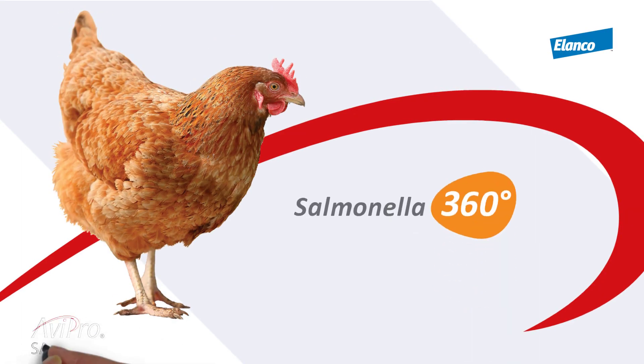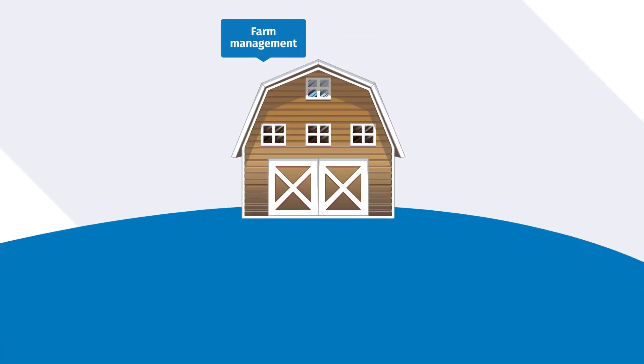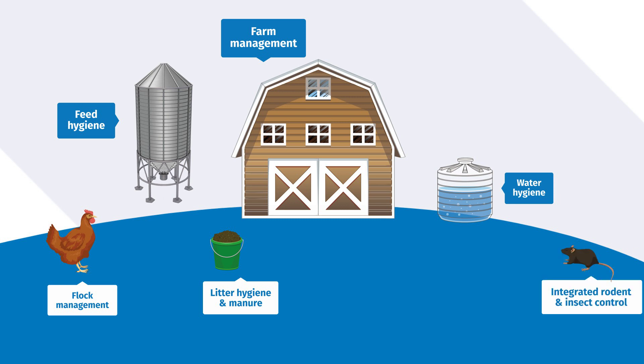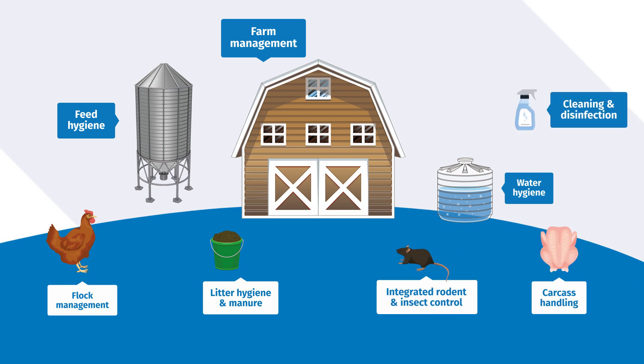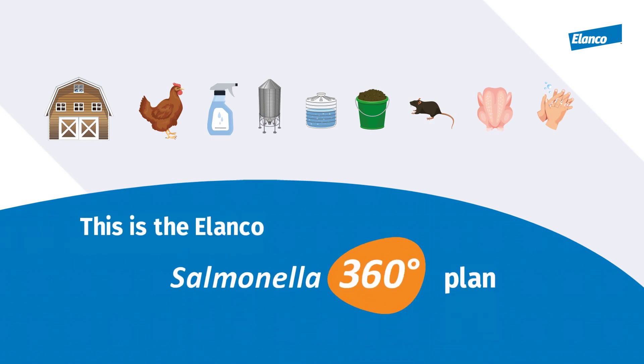Salmonella is one of the top two bacterial foodborne diseases in the world. No single measure will control it, but Britain has led the way on developing robust farm control and prevention strategies through the Lion Code of Practice. Prevention is more than just vaccination. This is the Elanco Salmonella 360 plan.